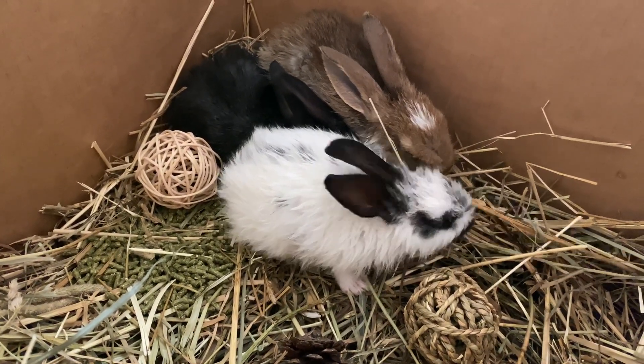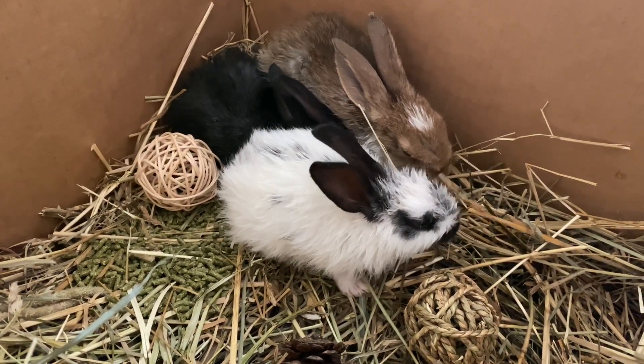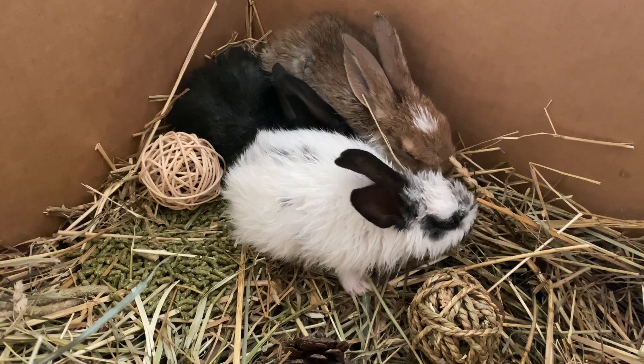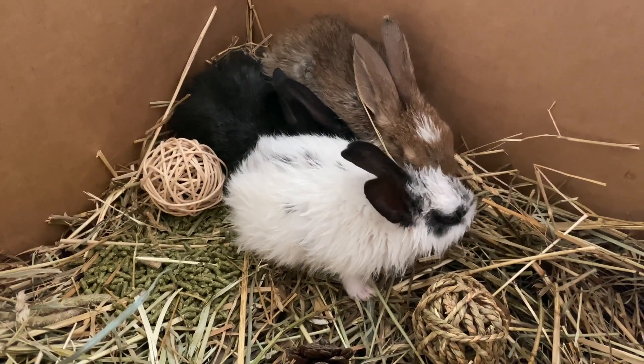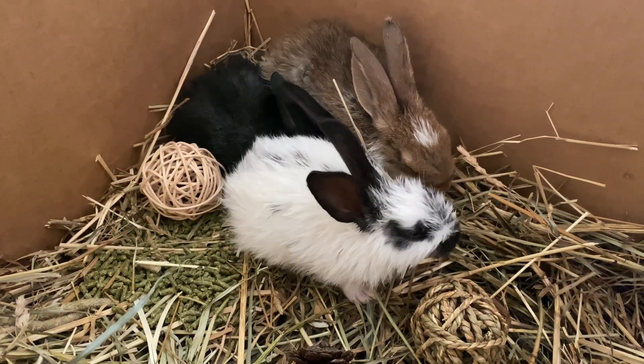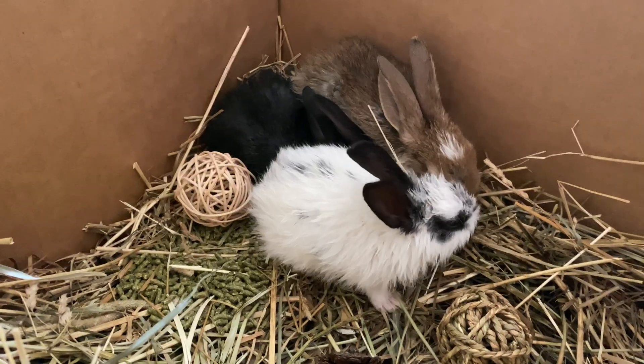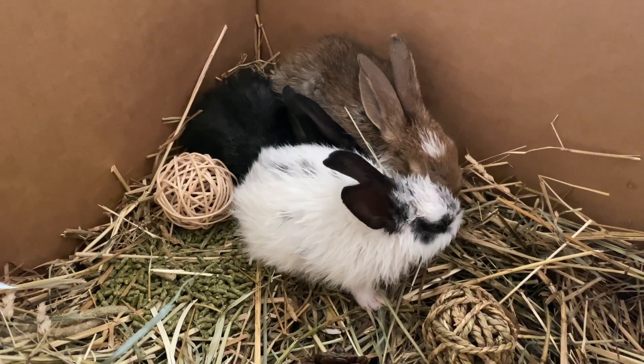I'm going to continue offering them milk until I know they're drinking out of a water dish and getting hydrated — or at least until they're about five to six weeks old. Thanks for watching and I'll let you guys know what happens with these guys. Bye.